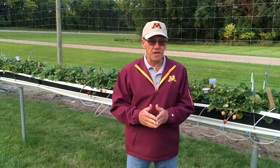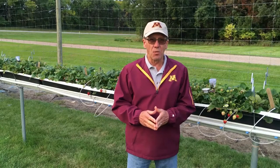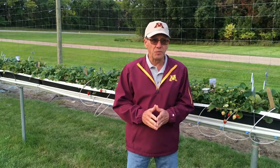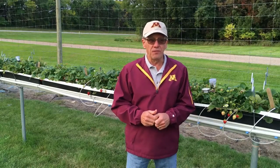Day neutral strawberries are, as the name implies, day neutral. It doesn't matter what length of day — short day, long days, sunshine, whatever else — they will initiate fruit buds and will flower and fruit in the same year.